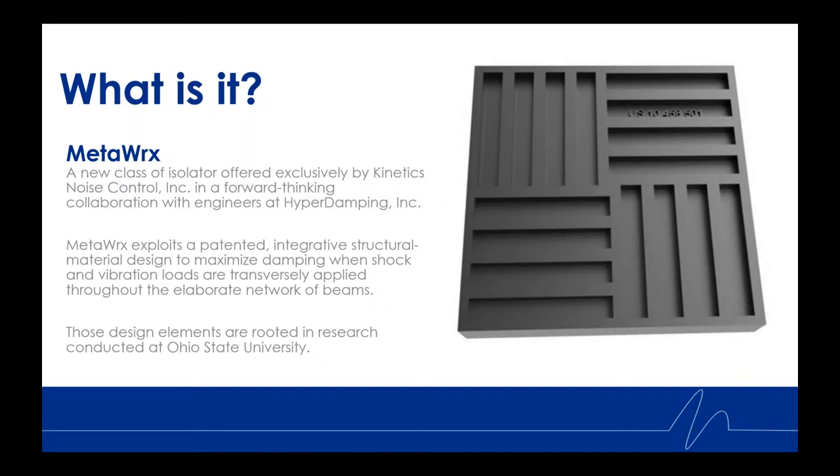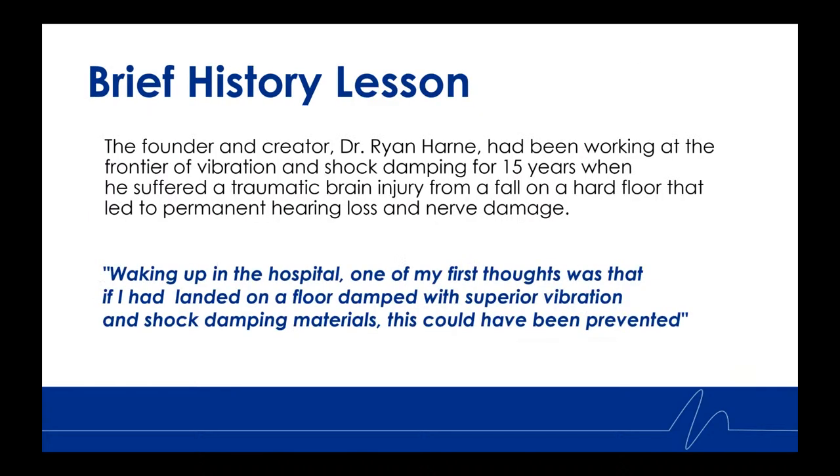MetaWorks exploits a patented integrative structural material design to maximize damping when shock and vibration loads are transversely applied through the elaborate network of beams you see there to the right. Those design elements are rooted in research conducted at Ohio State University.